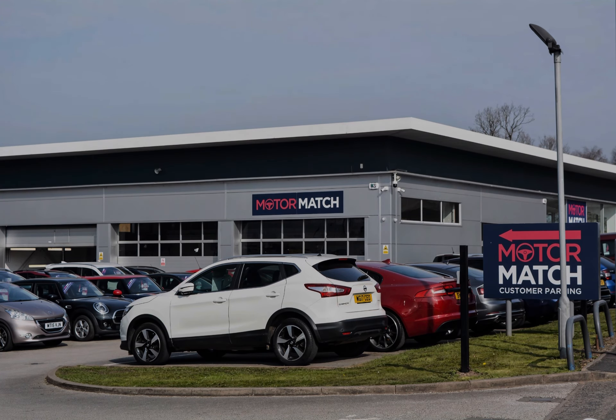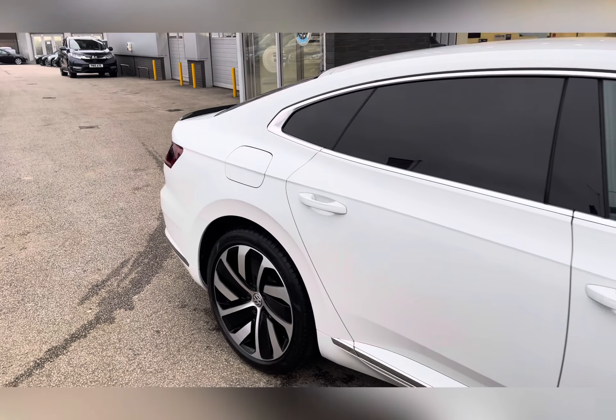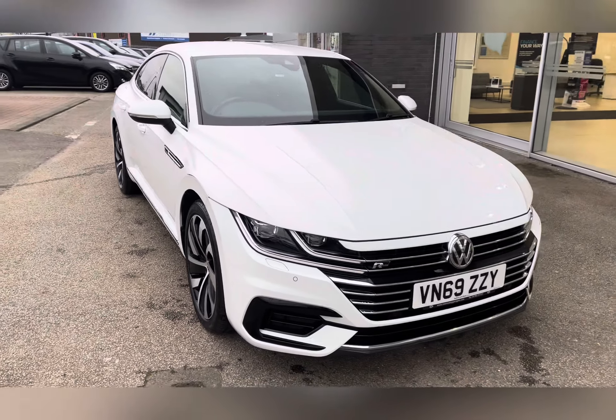Hi, I'm Jess from Motor Match Stafford and today I'm going to be showing you round a pre-owned vehicle. Let's take a look around this 2019 Volkswagen Arteon 2.0L TDI R-Line Fastback.